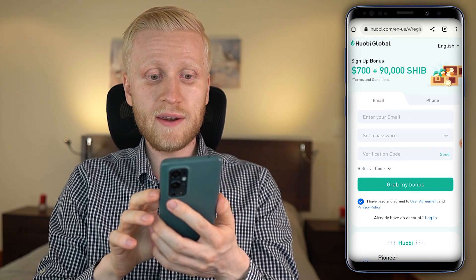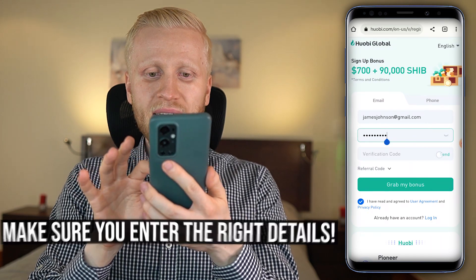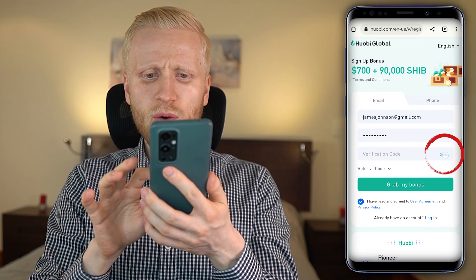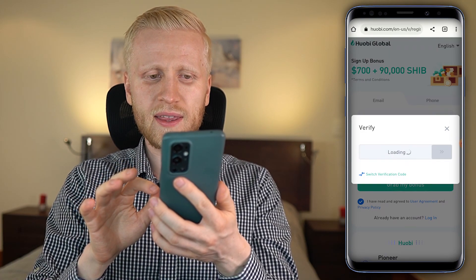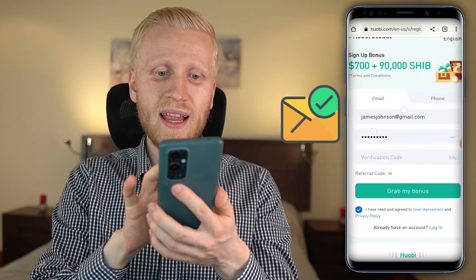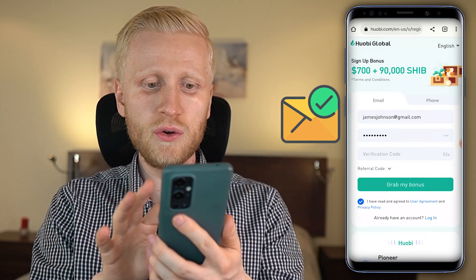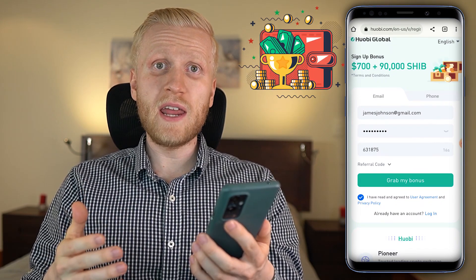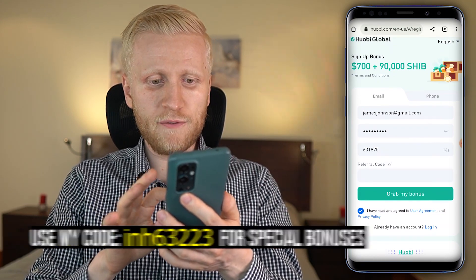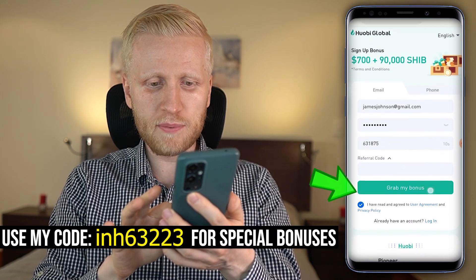If you want to sign up using your email address, you simply put it in, fill out your password, and then click 'Send' to send the verification code to your inbox. You verify right here — go to the email address you entered, take the six-digit verification code, and put it in. If you want extra benefits and discounts, put my referral code in right here and click to grab your bonus.